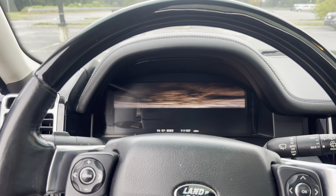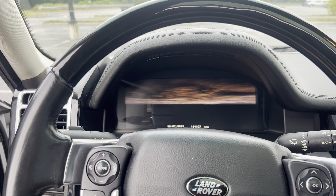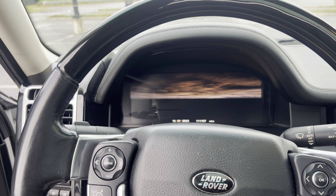This is the 2012 Land Rover Range Rover 5.0 liter supercharged.